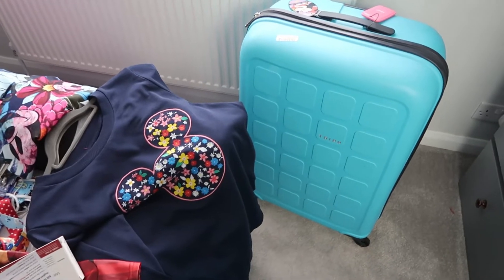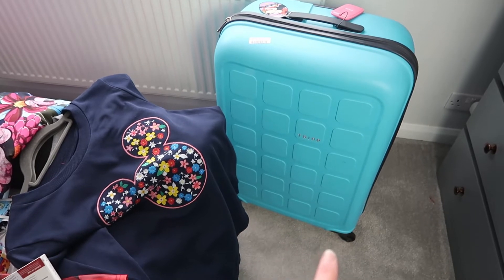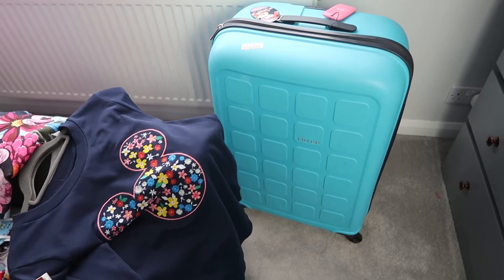Let me just show you what we're working with. So this is our big case — one of our big trip cases which we absolutely love. We have them in blue, pink and yellow, and I think we'll go for the blue this time.